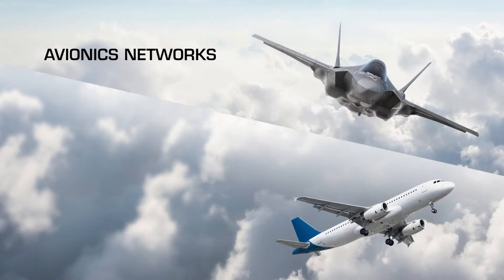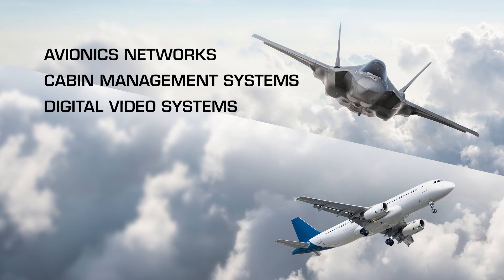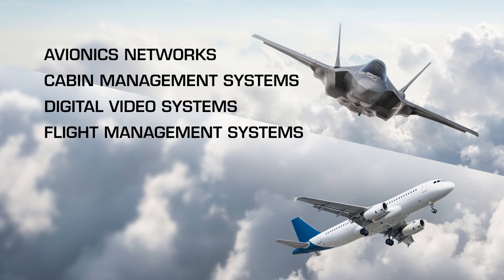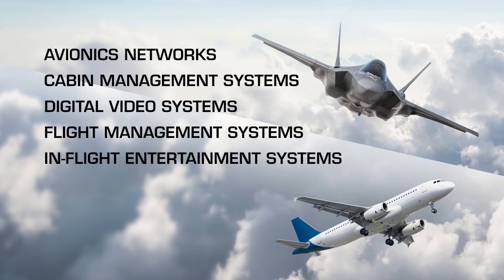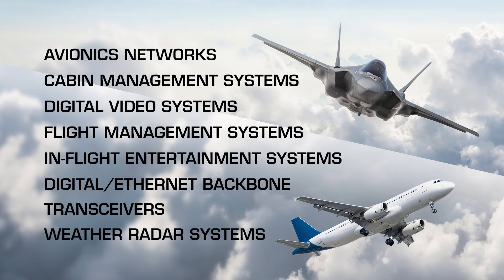Typical applications include avionics networks, cabin management systems, digital video systems, flight management systems, in-flight entertainment systems, digital ethernet backbone, transceivers, and weather radar systems.